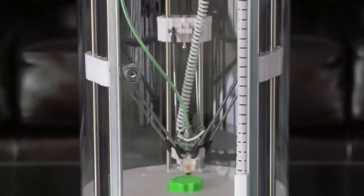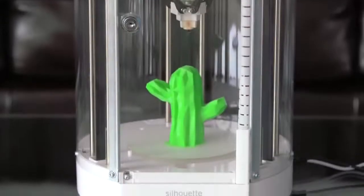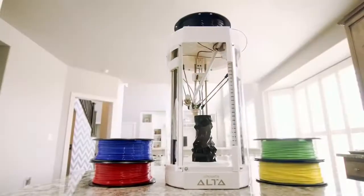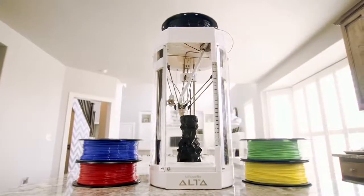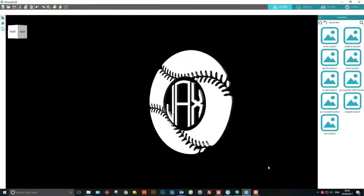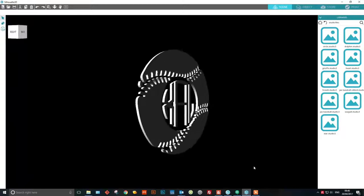Easy to use, the Alta allows you to go from an idea to a custom 3D print. Thanks to its small footprint, the Alta takes up minimal desktop space. It's driven by custom 3D software that's sophisticated enough for professional designers, yet accessible to beginners and students.